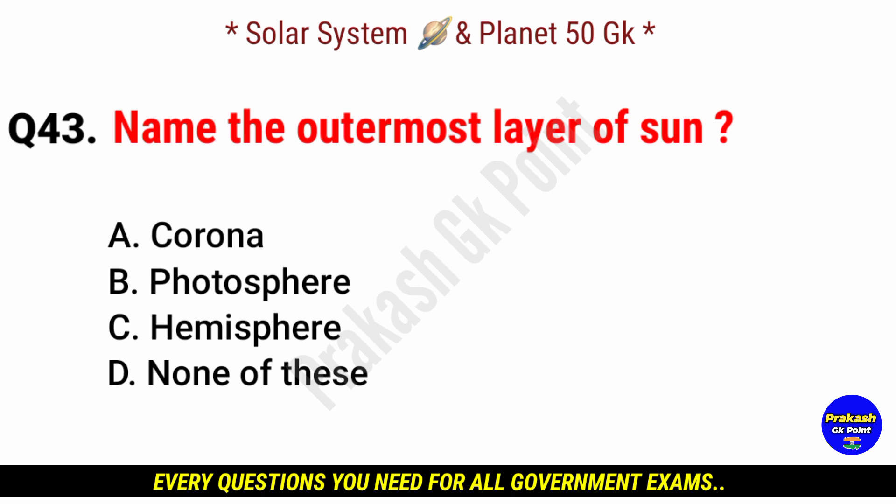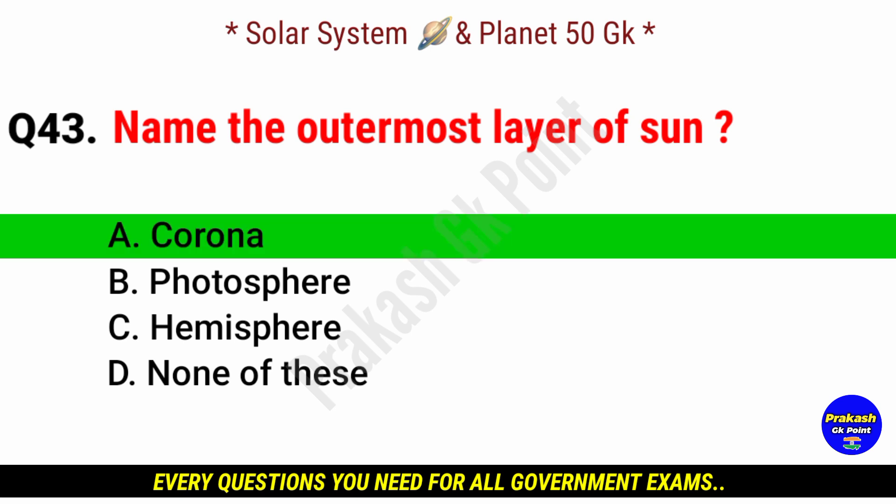Name the outermost layer of the sun. Answer: option A, Corona.